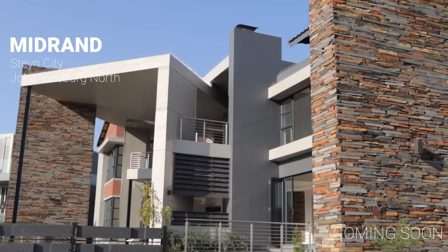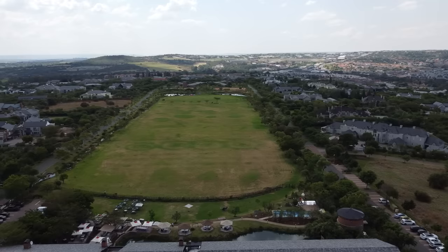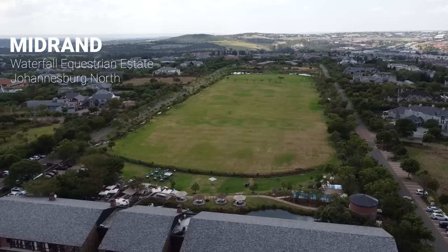Today we are in one of the most exclusive residential estates in Waterfall. This estate was voted the best residential property development in Africa at the African Property Development Awards in 2009. So what we're about to show you guys is very special. Massive shoutout to Rob Jones from Chase Everett for allowing us to get into a stunning listing.